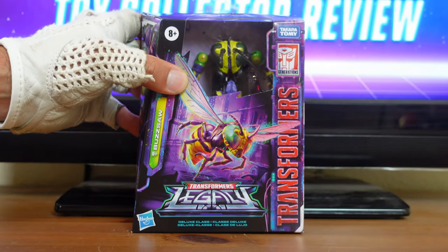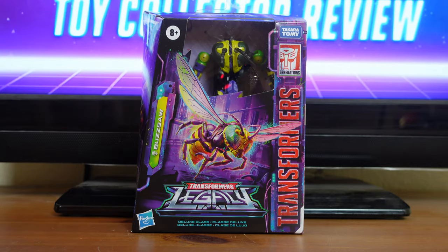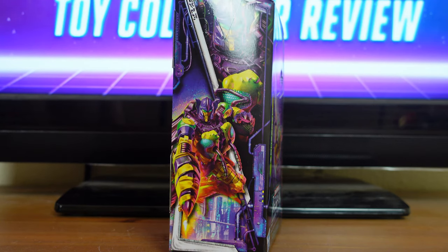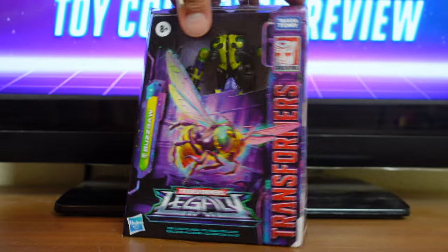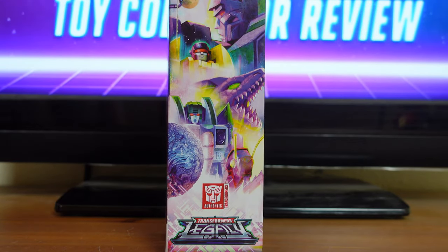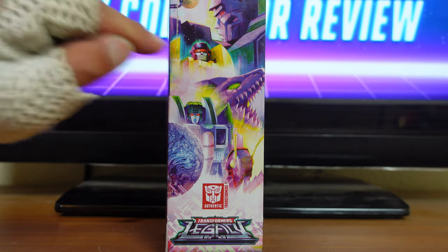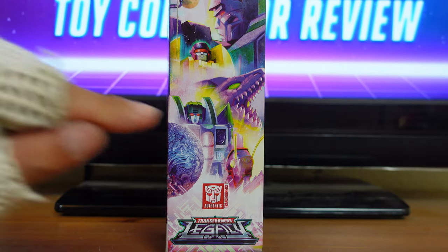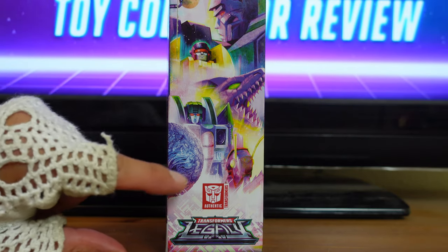Then on the front of the box here, you have a beautiful illustration of Buzzsaw in his insect mode. Then on the side of the box here, you have another beautiful illustration of Buzzsaw, but he's in his robot mode. Then on the other side of the box here, you have this fantastic illustration of all the Decepticons from Legacy, starting with Megatron, Decepticon Dragstrip, Iguanas, Skywarp, and Kickback. Then over here, you have a picture of Cybertron.